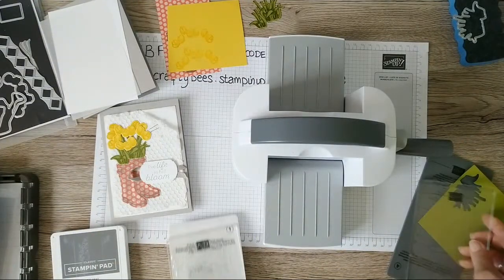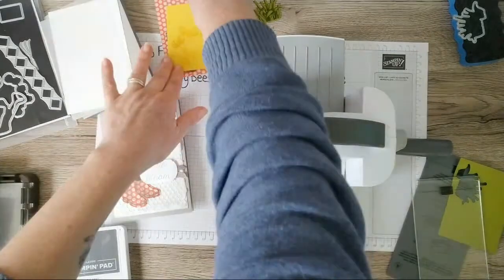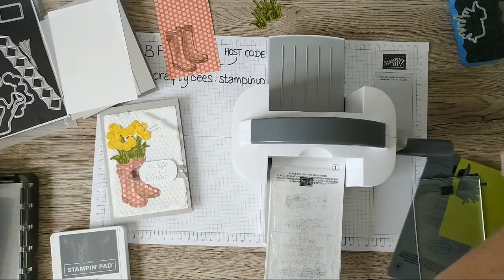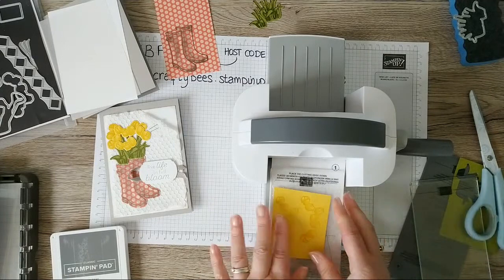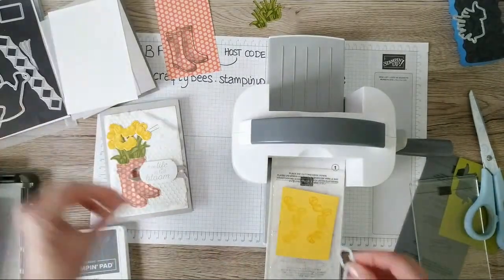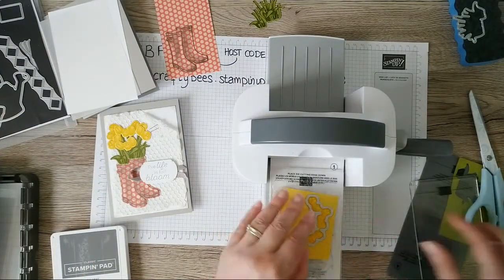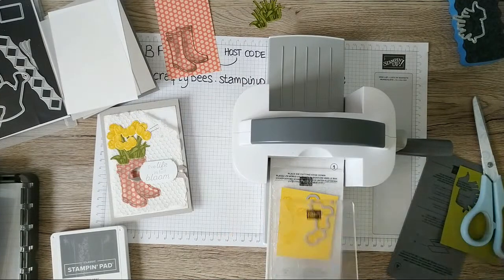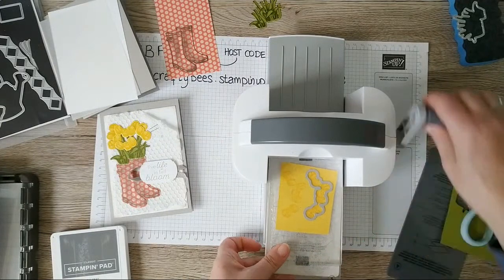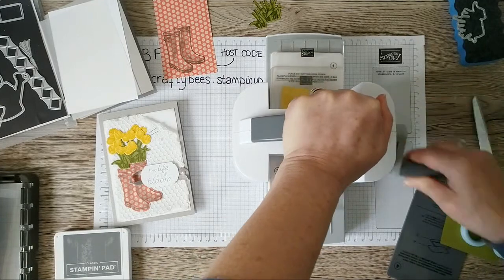Not only that, during March, selected bundles are going to be available at 20% off, to enable you to collect some of these fantastic die sets. Flowering Rain Boots sadly is not one of those bundles — this was only announced this morning, news hot off the press — but don't be disappointed because there are some fantastic bundles included.